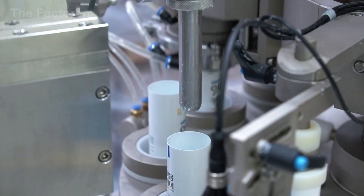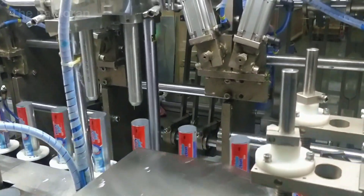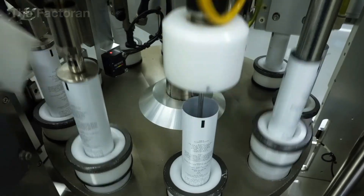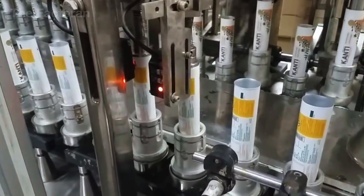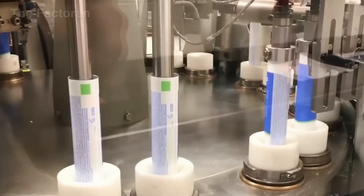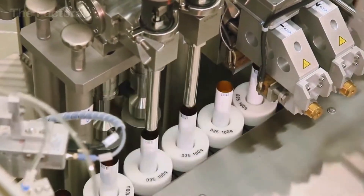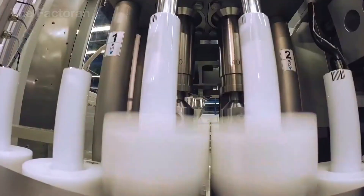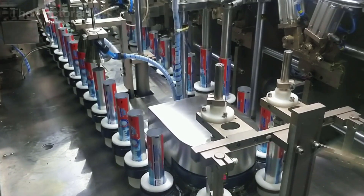Next, the empty plastic tubes move into the filling area — the stage where they are brought to life with the toothpaste mixture that has already passed rigorous laboratory tests. This is considered one of the most critical links in the entire chain, because even a minor mistake here can result in an entire batch being discarded. The filling process is fully automated, powered by high-speed machinery reaching anywhere from 120 to 200 tubes per minute — so fast it's nearly impossible to follow with the naked eye.